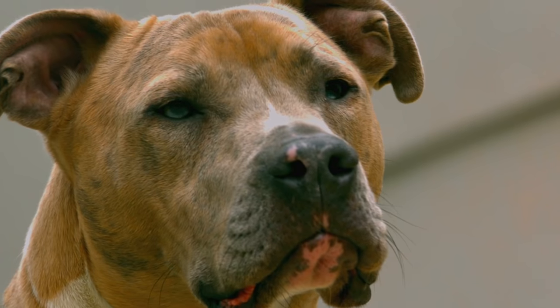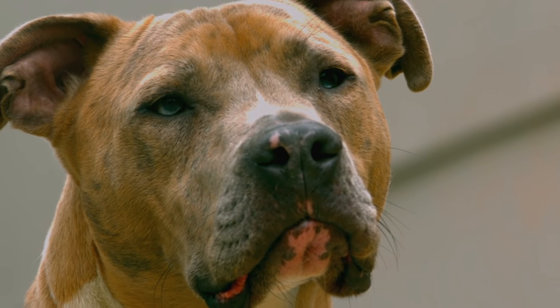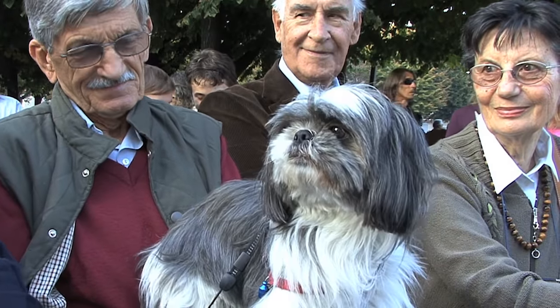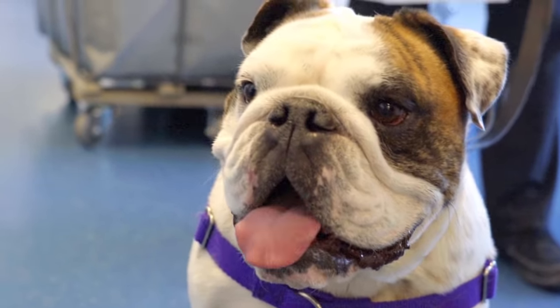Now maybe walk me through the different facial styles of dogs. So there's kind of the longer-faced dogs, then there's the medium-faced dogs — think of Rottweiler or Labrador — and then there's the shorter-faced dogs: Shih Tzus, French Bulldogs, English Bulldogs, Pugs.